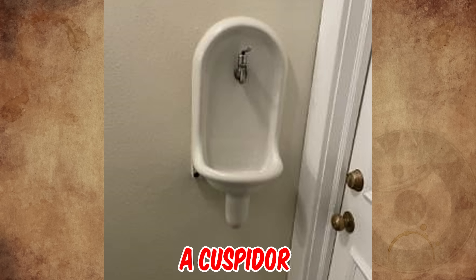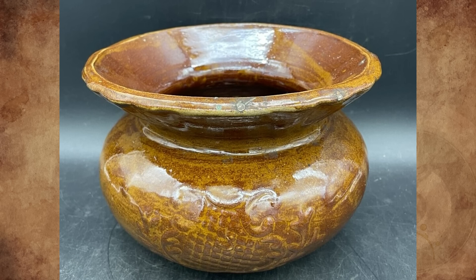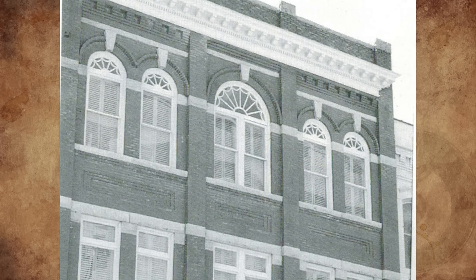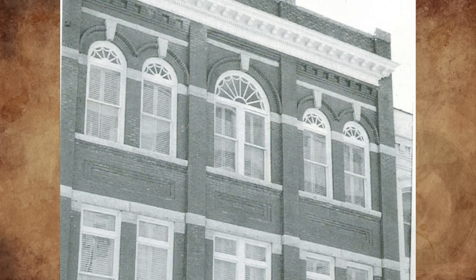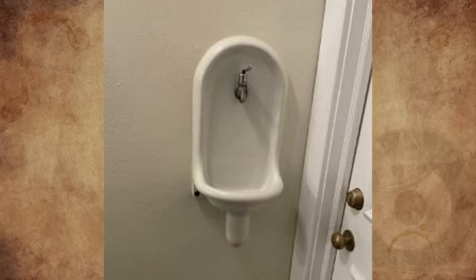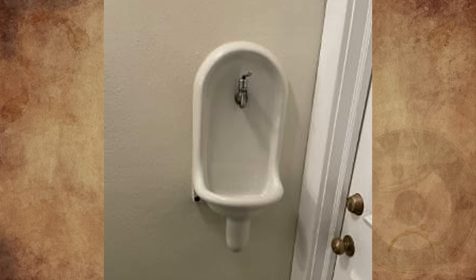It's a cuspidor for spitting into — very common back in the day when chewing tobacco was popular. Here's a modern version. The Biltmore Hotel started as an office building in 1903 and transformed into a hotel in the 1960s. We had an identical one upstairs in the old farmhouse I grew up in, built circa 1915.